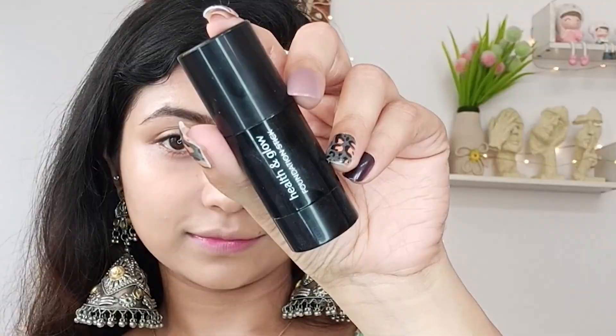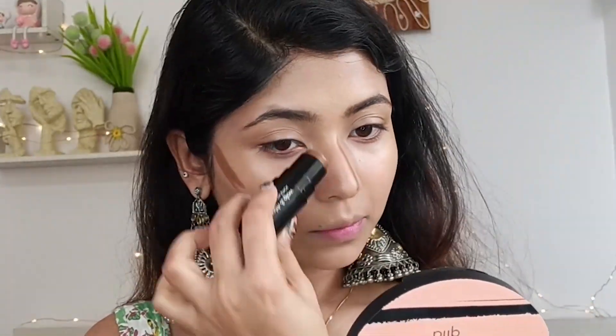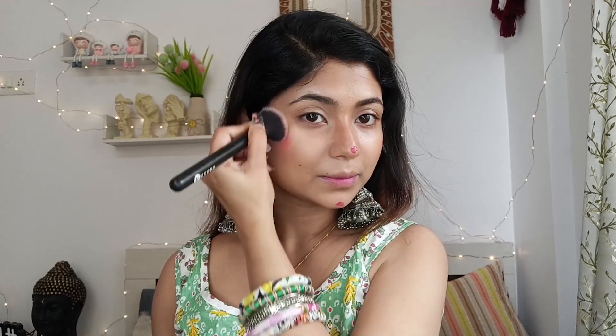If you don't have a cream contour stick, you can skip it. You can use a darker shade for contouring. If you don't have a contour stick, you can use a matte, creamy, affordable lip and cheek tint in a rosy shade. You can easily blend the product.